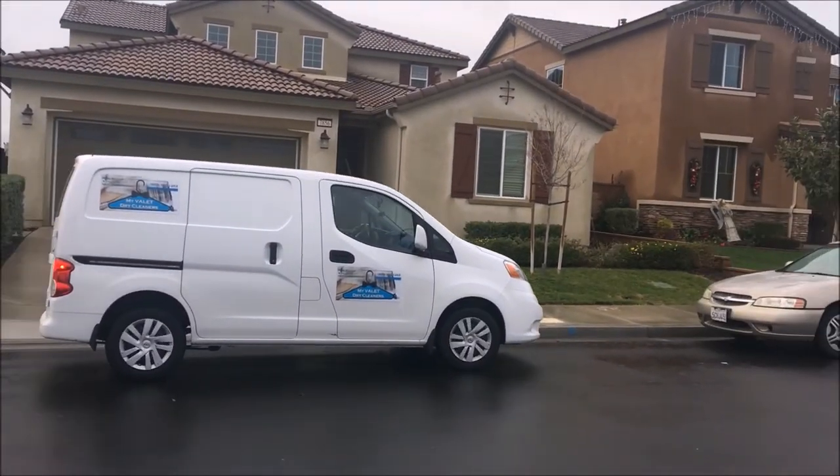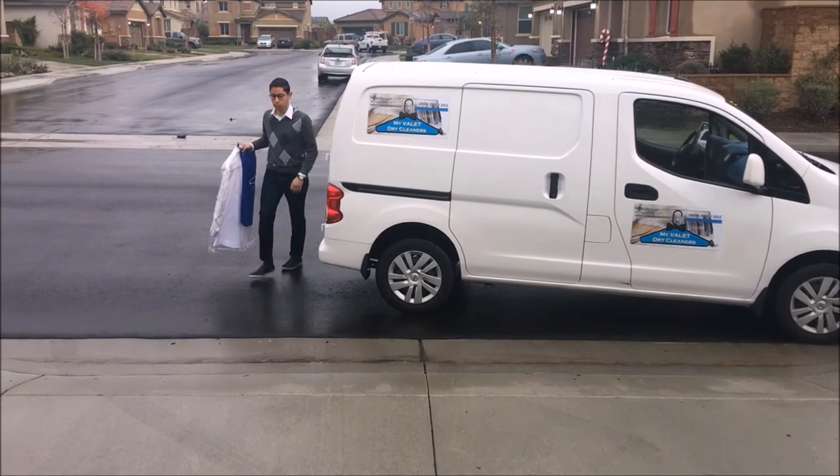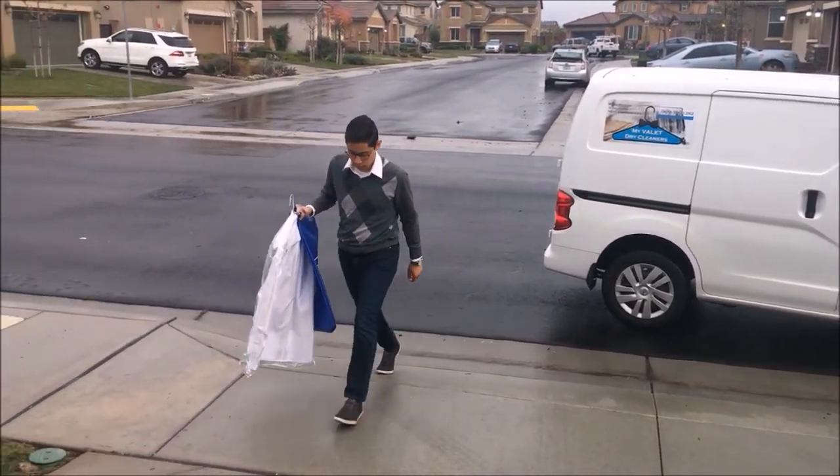After we pick it up, we'll notify you with a text message when your clothes have been picked up, cleaned, and delivered. Once again, just let us know exactly where you want us to leave your clothes.